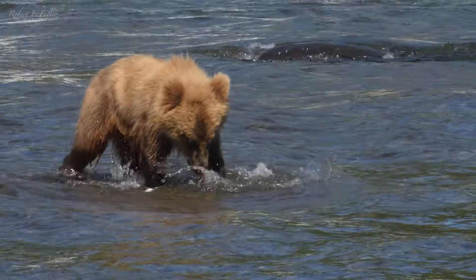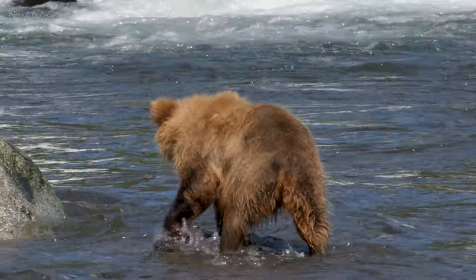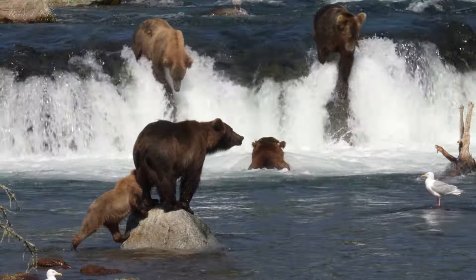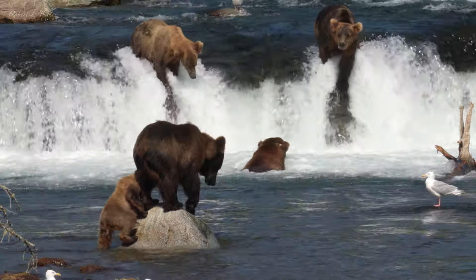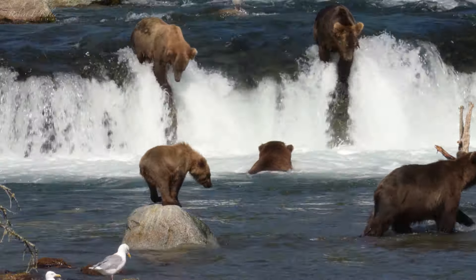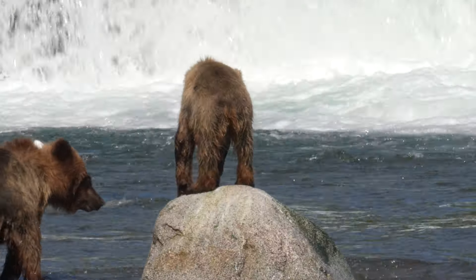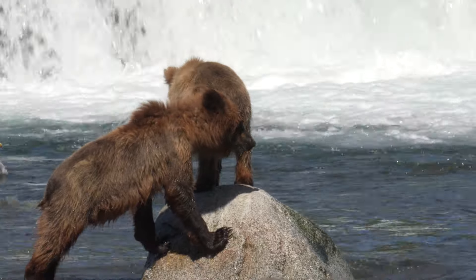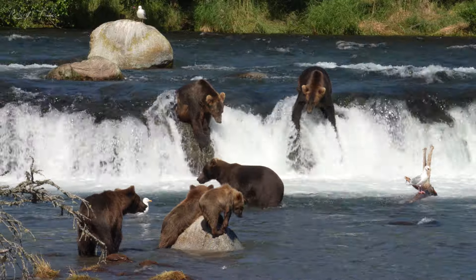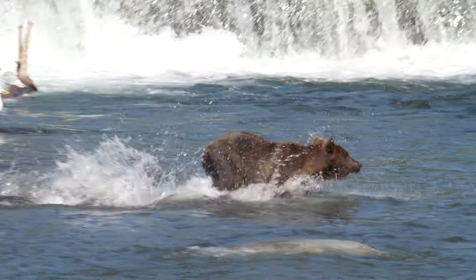The young female chases a feather and copies mum. The larger male cub is never far from his sister, but even at a year old they're not safe with big males around.